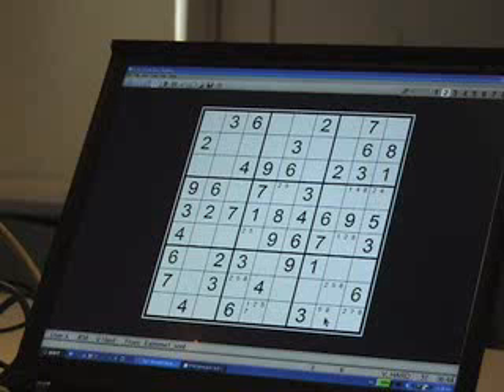Not every X-Wing is productive, unfortunately. Just because you find an X-Wing, it doesn't mean that you will crack the puzzle wide open, let alone make any progress at all. But in this particular puzzle we're looking at, finding that X-Wing is essential.